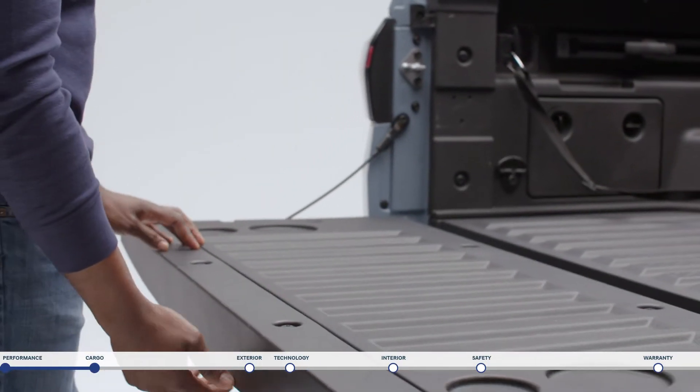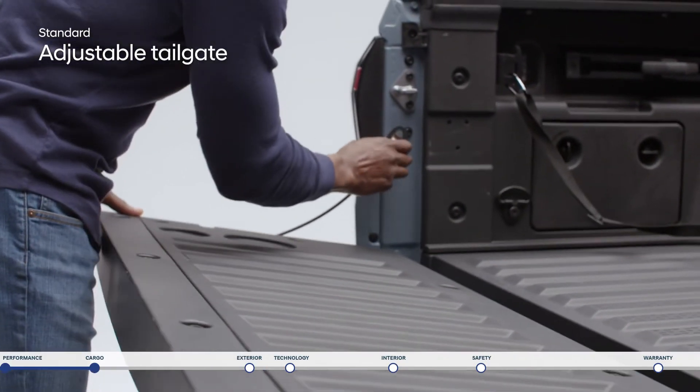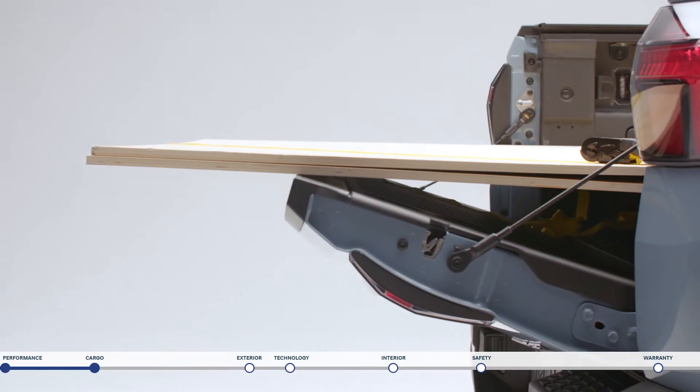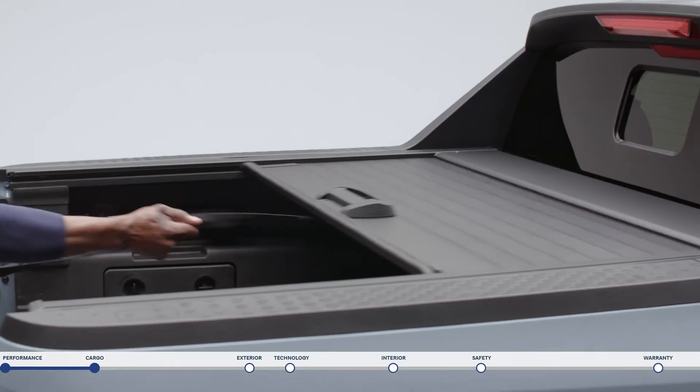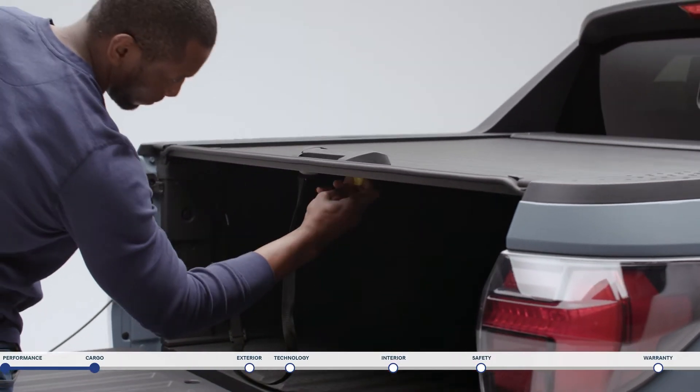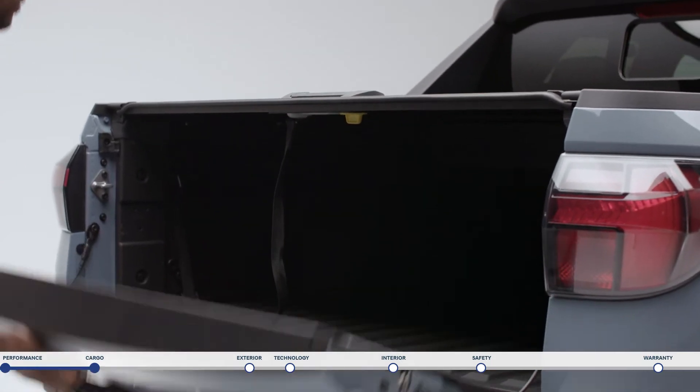A rail system runs along each side with an adjustable cleat system for additional mounting points. If you're looking to carry longer items like lumber, the height-adjustable tailgate can be positioned to act as an additional shelf to lay items over so they don't hang off. To close up the bed, just use the strap to seamlessly pull the sliding tonneau cover down and start your journey.